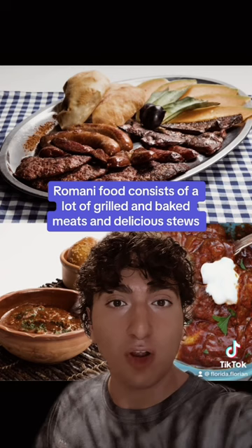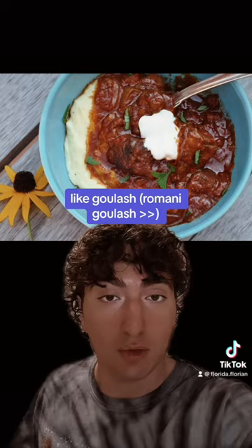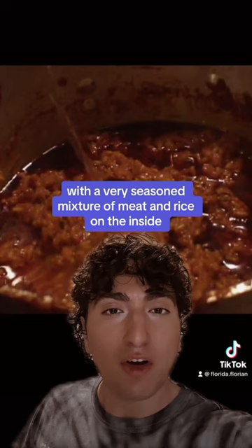Romani food consists of a lot of grilled and baked meats and delicious stews, accompanied by fresh vegetables and stuffed peppers, and spiced with paprika and chili. We have our own versions of popular regional dishes like goulash, and of course our cultural staple sarma, which are stuffed cabbage leaves with a very seasoned mixture of meat and rice on the inside.